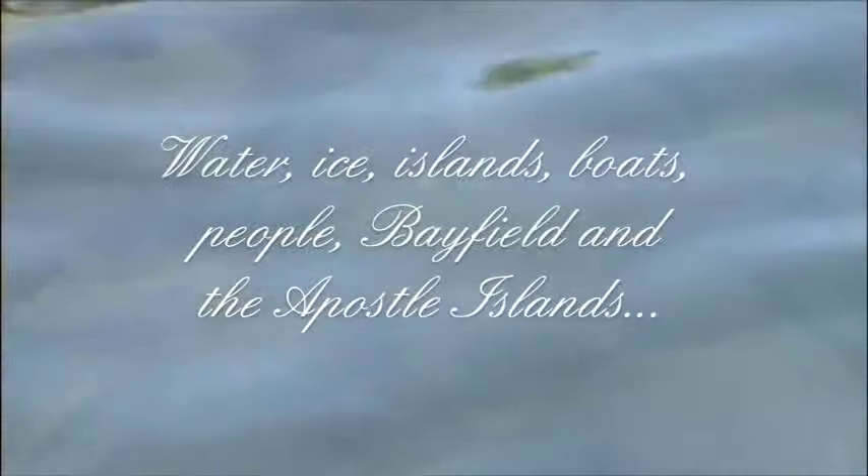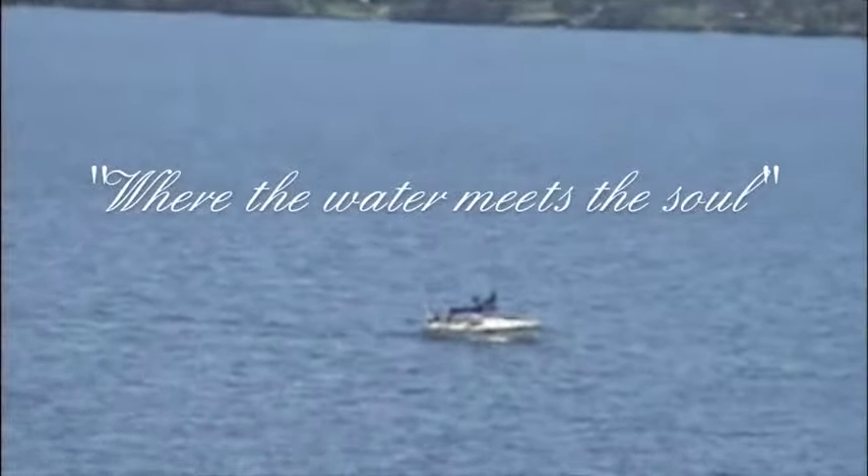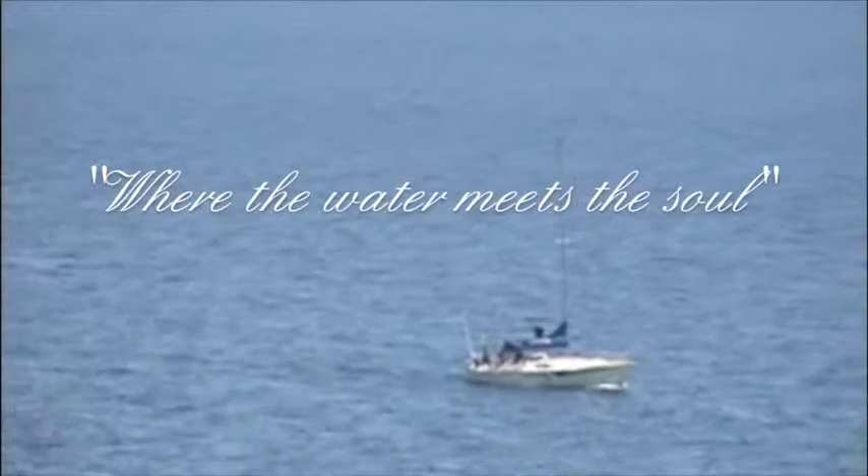Water, ice, islands, history, boats, people — Bayfield and the Apostle Islands, where the water meets the soul. For the calendar of what's going on in Bayfield, go to www.bayfield.org.